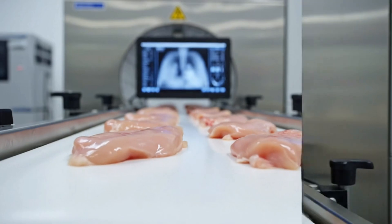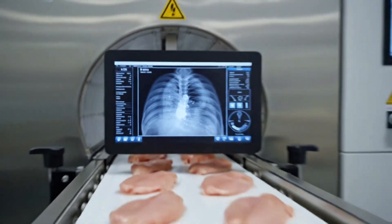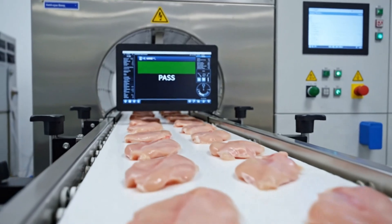The fillets pass under the scanner. The monitor displays the internal density. The meat is verified as bone free.